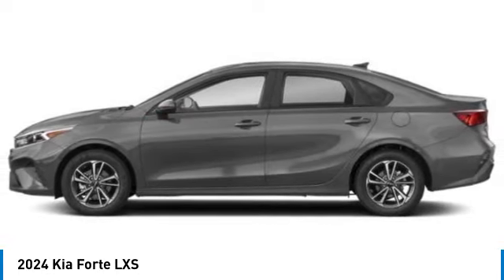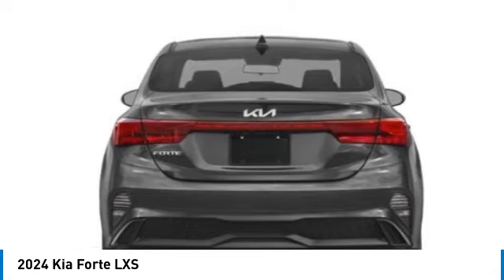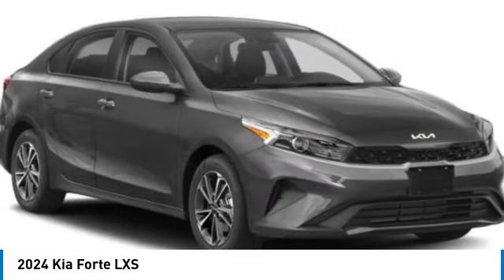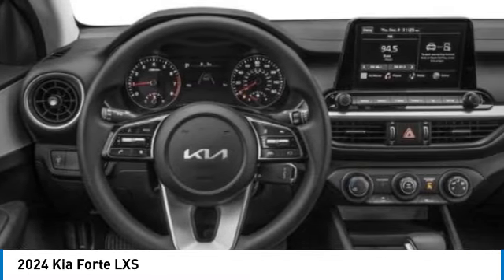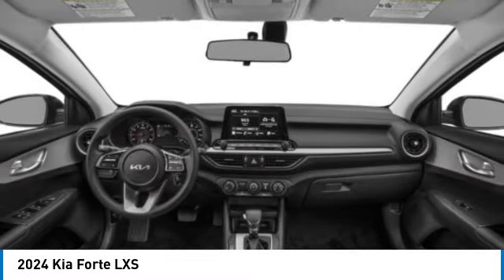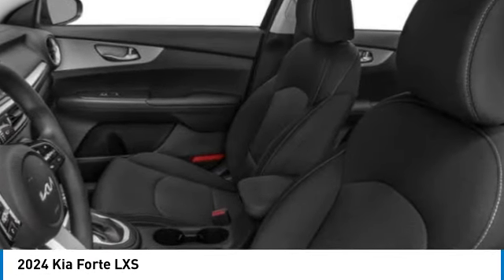This vehicle has less than 100 miles. Here are some of this vehicle's great options: alloy wheels, brake assist, remote keyless entry, speed control, four-wheel disc brakes, front wheel independent suspension, electronic stability control, traction control, rear window defroster. Come see the car for yourself.